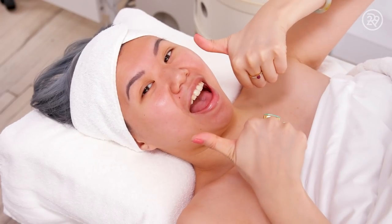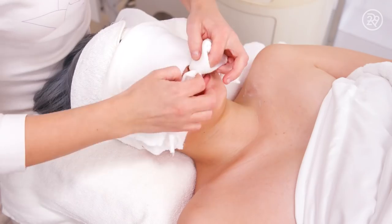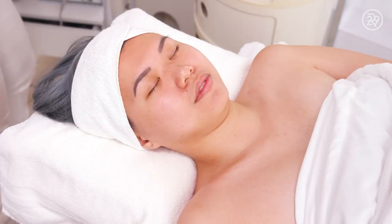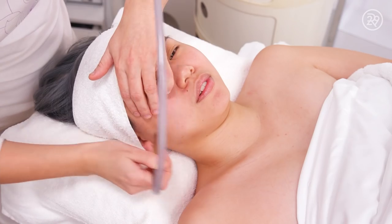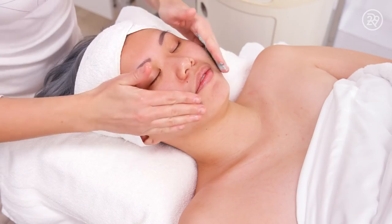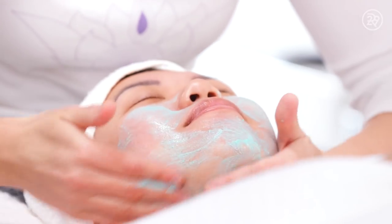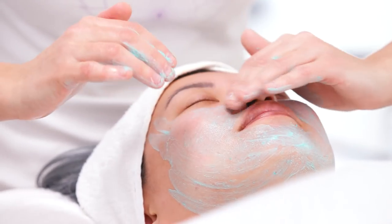Once my 15 minutes was up, I walked into the treatment room to meet my facialist, Irina. She was such a sweetie, and she started with a nice, gentle cleanse, then moved on to diamond-tipped microdermabrasion to exfoliate my skin, followed up with an enzyme exfoliating mask — pineapple enzyme — which helps to dissolve dry skin so you don't have to mechanically rub it and irritate the skin.